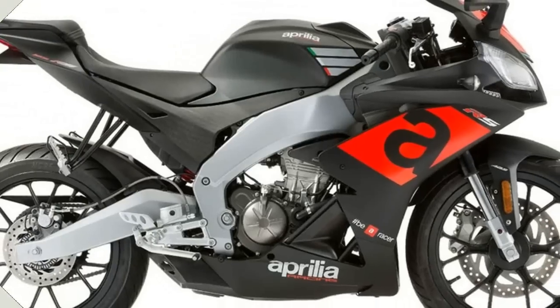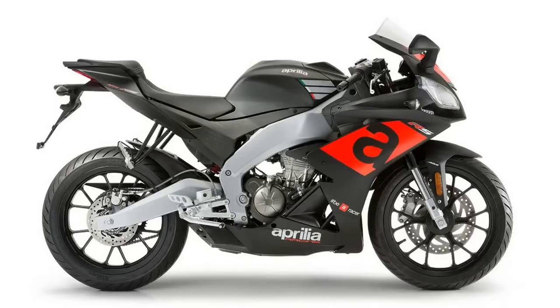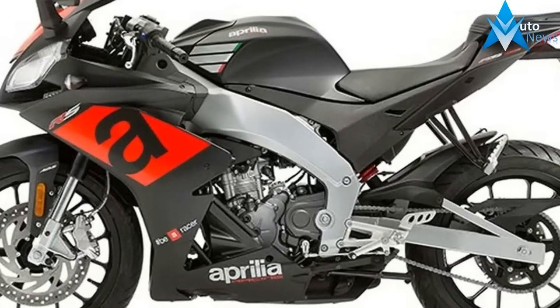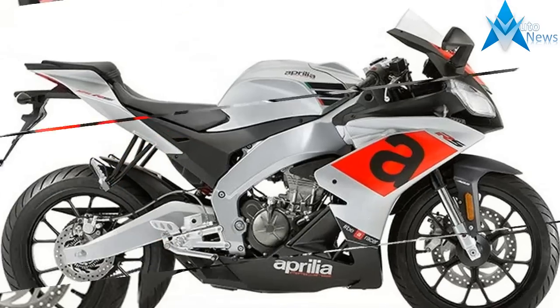The sleek fairing enhances the exclusive aluminium frame, an entirely racing-inspired refinement that no competitor can claim. A winning solution that Aprilia takes from its experience on the track to reduce weight and bulk and give the vehicle textbook agility and handling.